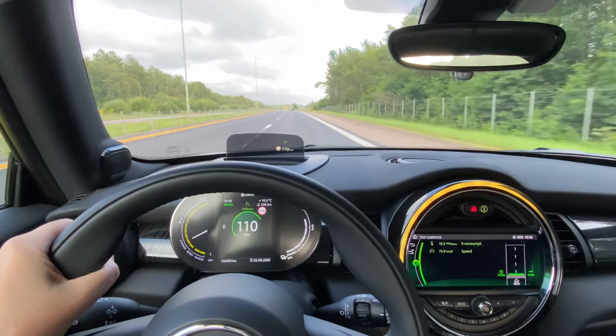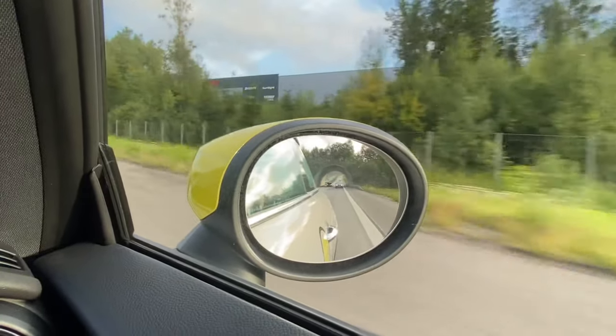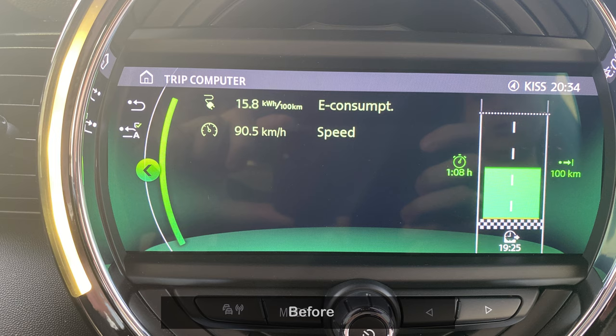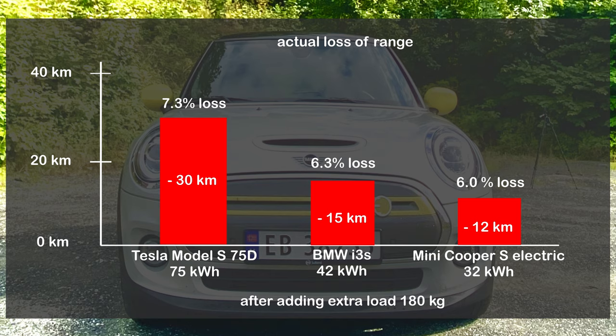I always drive the same road, which lets me compare results across cars. This matters because the Mini Cooper S Electric has quite a small battery, meaning every loss in range can be significant. As you can see on the graph comparing the test made before and after adding a load, the Mini Cooper Electric driving with load consumes only six percent more energy — which is a little less than the BMW i3.